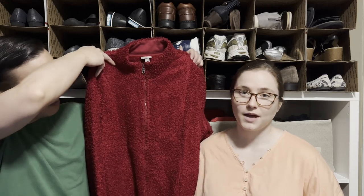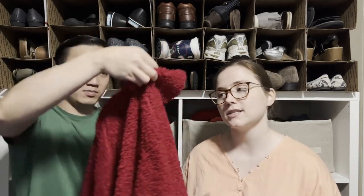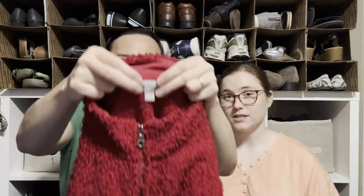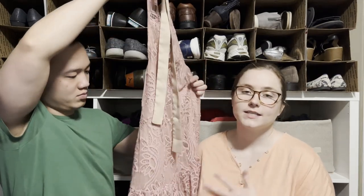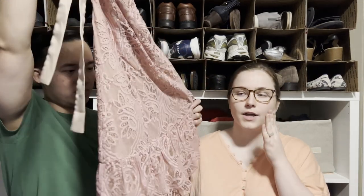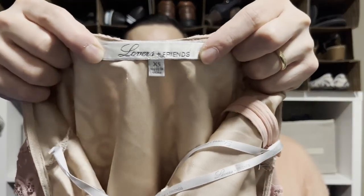This is a J.Jill jacket — I pick up most J.Jill I find, especially more substantial pieces like jackets and dresses. It's one of our favorite bread-and-butter brands with a pretty good sell-through rate. And here's a dress by Lovers and Friends, which is sold on Revolve. Comps were a little all over the place but it's really cute — a micro mini, perfect for summer.